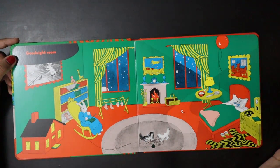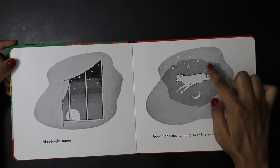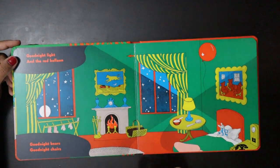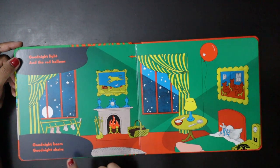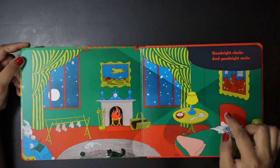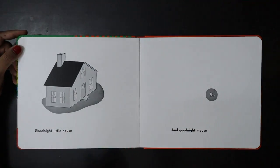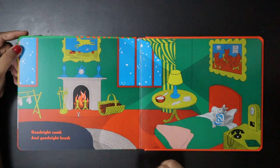Goodnight Room. Goodnight Moon and cow jumping over the moon. Goodnight Lodge, Goodnight Red Balloon. Goodnight Bears and goodnight Chairs. Goodnight Kittens, Goodnight Mittens, Goodnight Clocks and goodnight Socks. Goodnight Little House and goodnight Mouse. Goodnight Comb.